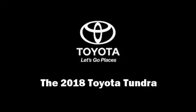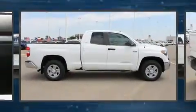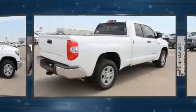The 2018 Toyota Tundra. This four-door, six-passenger truck will allow you to take command of the road with confidence.